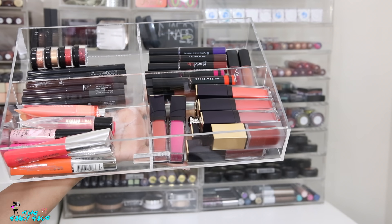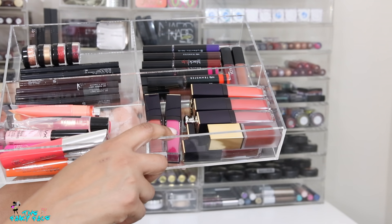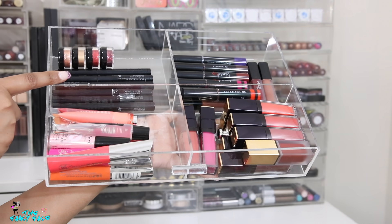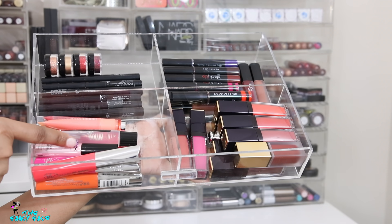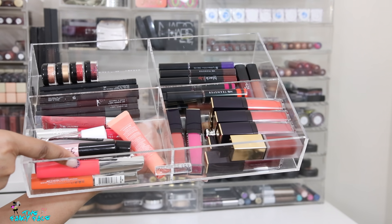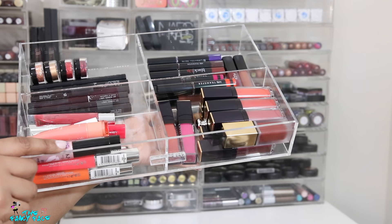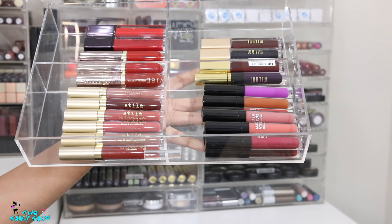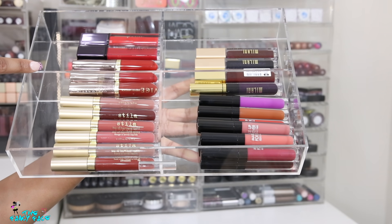The next drawer is one of the four-section wider drawers — perfect for organizing lip products divided by brand. I have Estée Lauder liquid lipsticks, some of my Pat McGrath original lip products, Black Up Cosmetics, and Huda Beauty. I also have some of my clear lip glosses and lip oils here, which I reach for a lot in summer because I love a beautiful glossy lip.